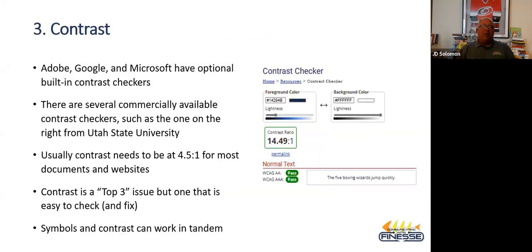Contrast checkers are available in Adobe, Google, and Microsoft. You look through your menus and you will see accessibility checkers — and within the accessibility checkers there is always a contrast checker. Google has it and all your Microsoft products. It's available to you. It's really just a matter of how you use it.